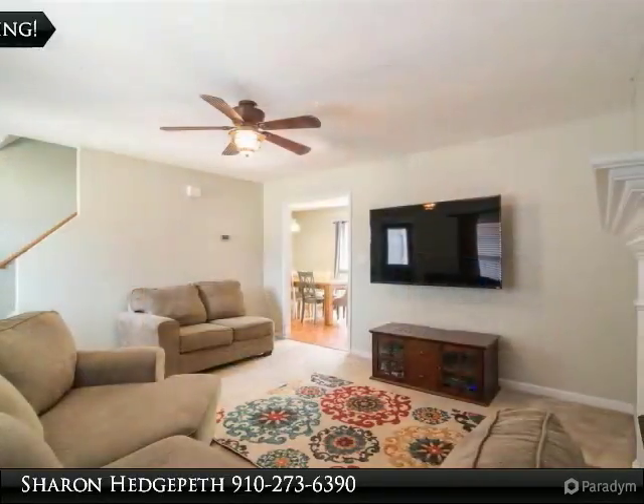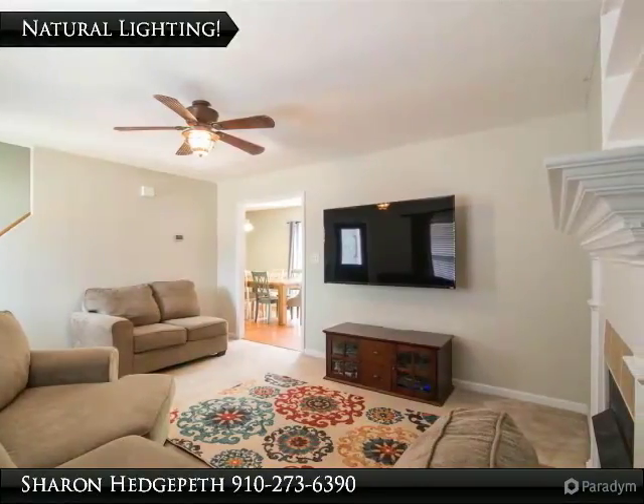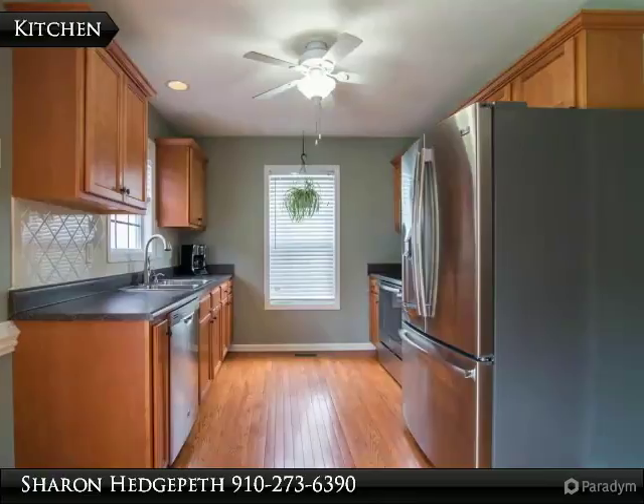Other bedrooms upstairs with bonus room, patio area, and fully fenced backyard. Freshly painted and WiFi thermostats. Don't miss this one — welcome home!